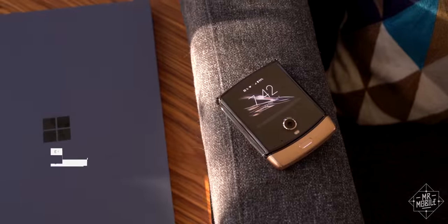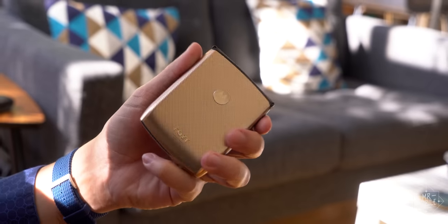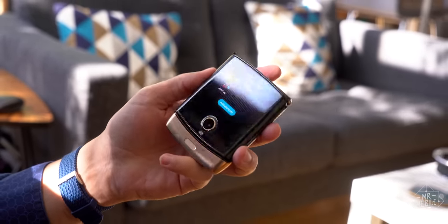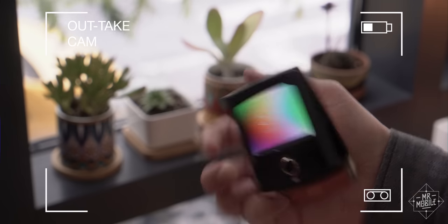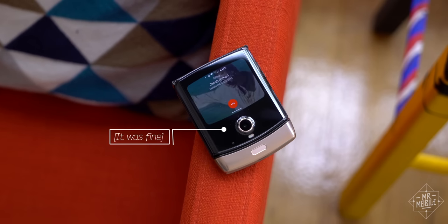First is just plain efficiency. Critics of folding phones point out that they're not always easy to open with one hand, and sure, they might have a point. So the more you can do on the outside, the better.